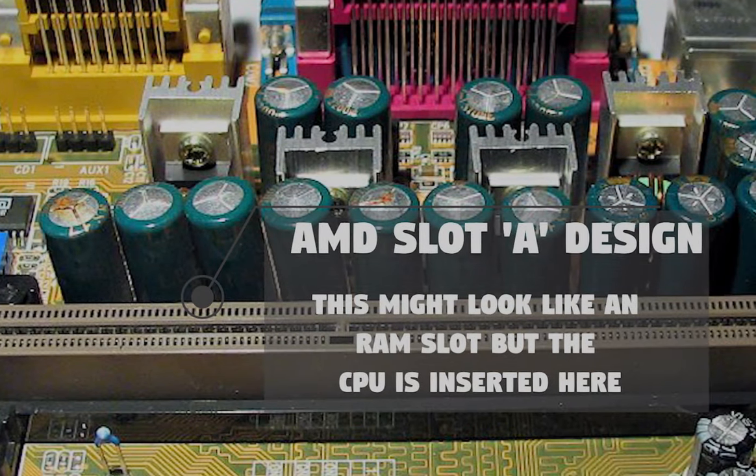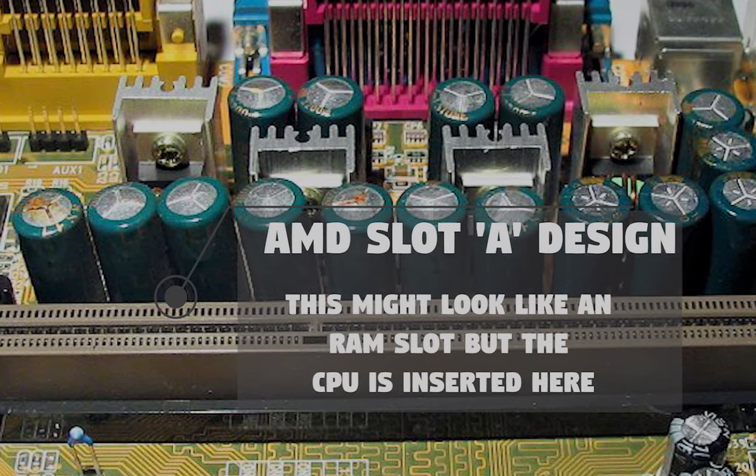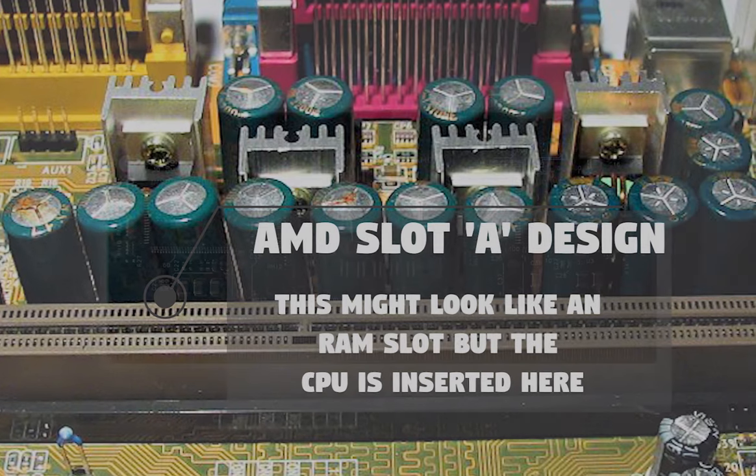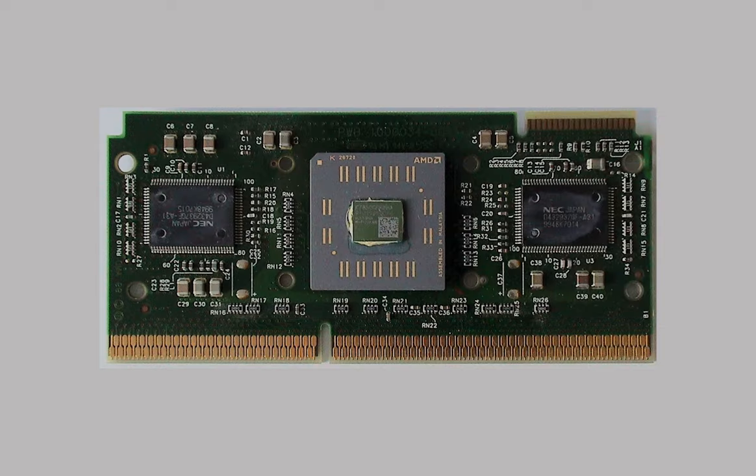But the Athlon wasn't without its problems. The Athlon Classic had a cartridge-based design, meaning the CPU was packaged as a rectangular cartridge that needed to be inserted vertically, similar to a RAM module. AMD used separate RAM chips soldered onto the same package as the CPU for L2 cache. This enabled AMD to install a larger amount of L2 cache, though the cache ran at lower clock speeds, helping cut the cost of the processor.